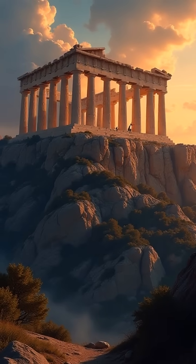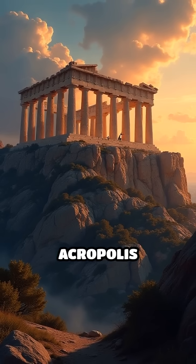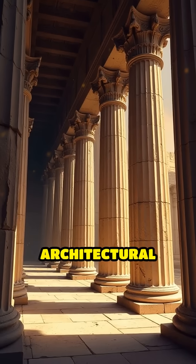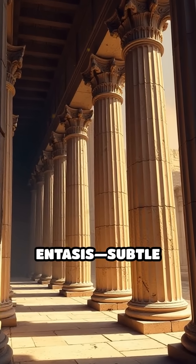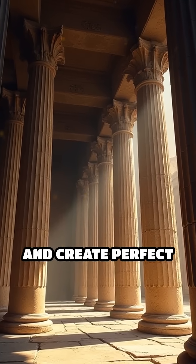Number 3: The Parthenon, 447–432 BC. This temple on Athens' Acropolis honors Athena. It features architectural refinements like entasis — subtle column curves — to counteract optical illusions and create perfect symmetry.